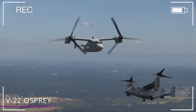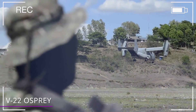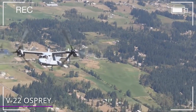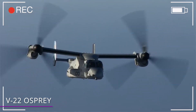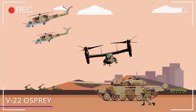It's the first tiltrotor aircraft to enter full production, and it's been one of the most innovative and controversial aircrafts because of the notoriety of the accidents it had at the beginning. People just didn't think these things were safe! The Osprey is capable of short takeoffs and landings, as well as vertical takeoffs and landings. With these capabilities, it's able to operate in a wide variety of environments.